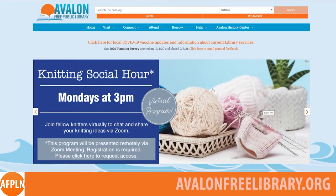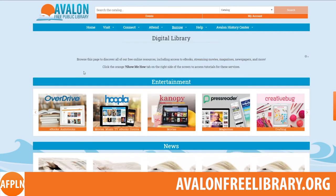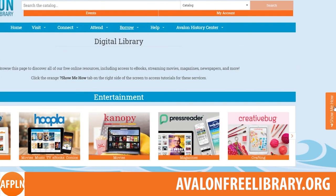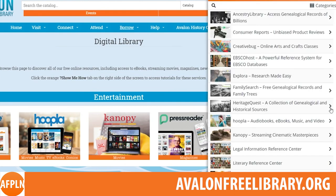Did you know all of our library's online resources can be found on our digital library page? From our homepage, just hover your mouse over the borrow tab and then click on digital library. Once you're there you can select your favorite app from four different categories: entertainment, news, learning, or business. If you need any help getting started with one of the programs, click on the show me how tab on the right-hand side of the screen to find a video tutorial to help set you off on the right foot.